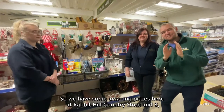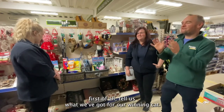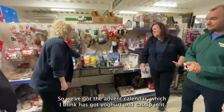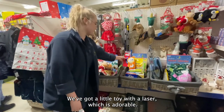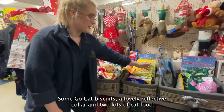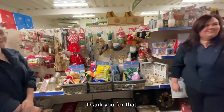We have some amazing prizes here at Rabbit Hill Country Store. Bea, first of all tell us what we've got for our winning cat. So we've got the advent calendar which I think has got yoghurt and catnip in it, a little toy with a laser which is adorable, good old Dreamies, some Go Cat biscuits, a lovely reflective collar and two lots of cat food. Now that is very good, thank you for that.